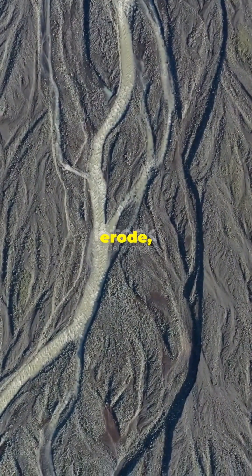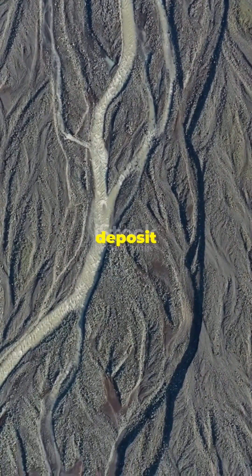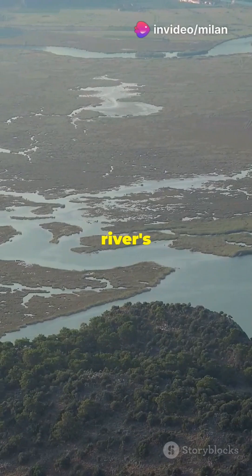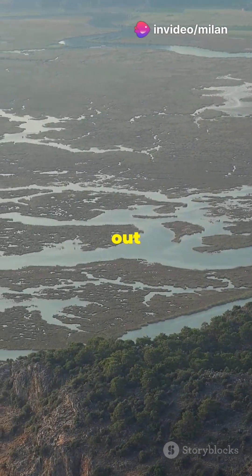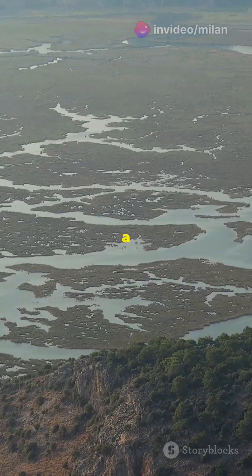The faster outer banks erode, while the slower inner banks deposit sediment. At the river's mouth, it often forms a delta, where the accumulated sediment fans out into another body of water, like a sea or ocean.